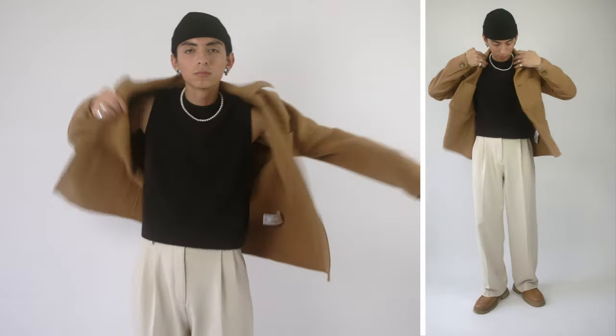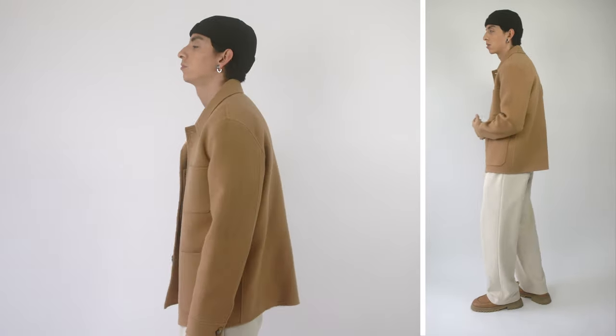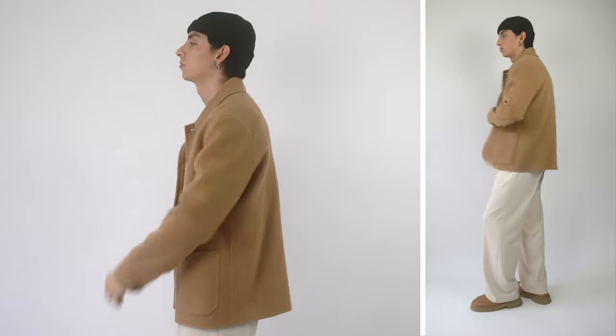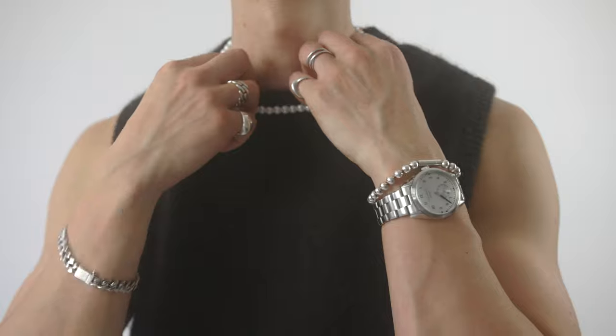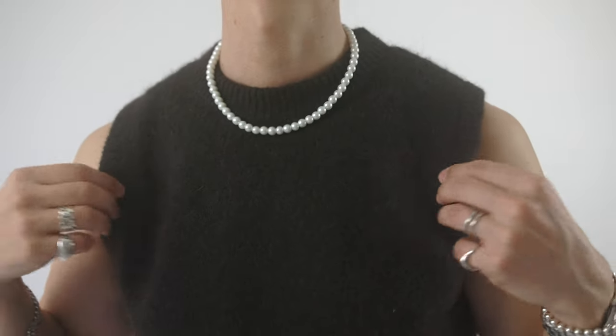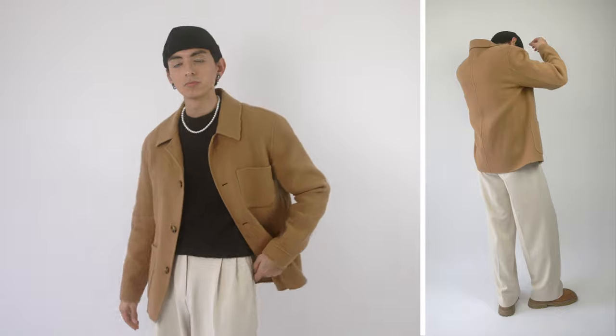As a layering option I opted for this wool over-shirt that ties the whole outfit nicely together. Finally, I added my own twist by wearing my favorite rings, a pearl necklace, a beanie, and of course my earrings. You can always use your favorite accessories and jewelry to give your outfits more character and add your personal touch.